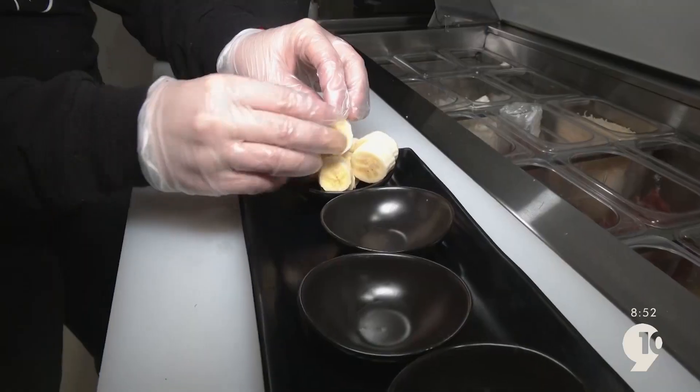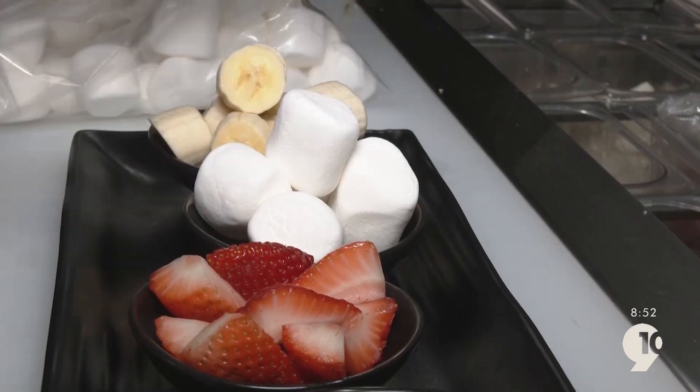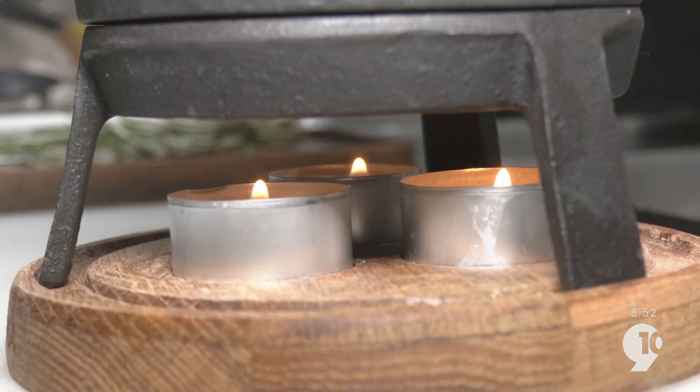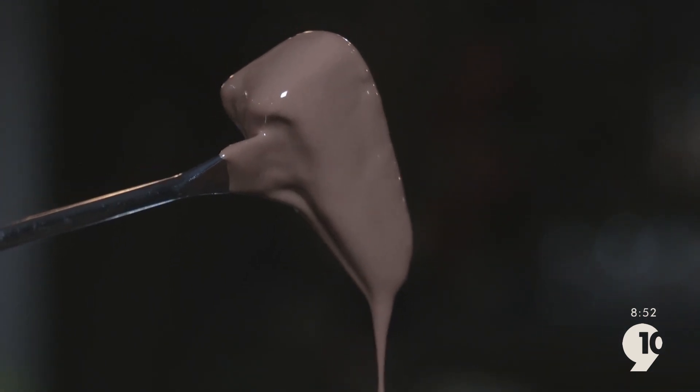On the sweeter side, next we're going to do the chocolate fondue. We do a full banana, fresh strawberries, marshmallows, angel food cake, crunchy salty pretzels — kept warm while you enjoy all the melty chocolate goodness. I can say I don't think there's anything I haven't had. I've been here a few times and absolutely love the food.